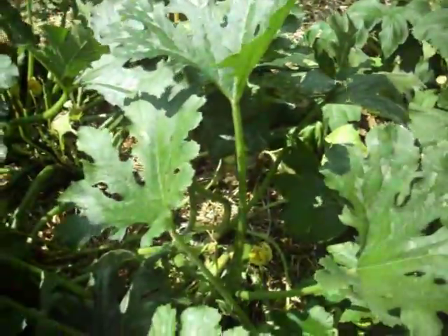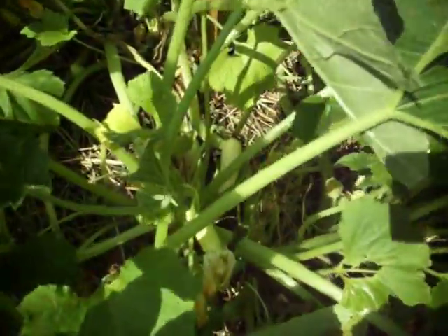There's this zucchini. I don't see any right off in there. There's squash — you can see a little one down in there. Oh, there's the zucchini.